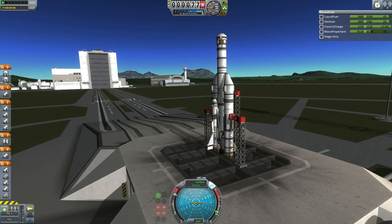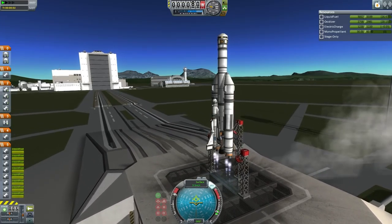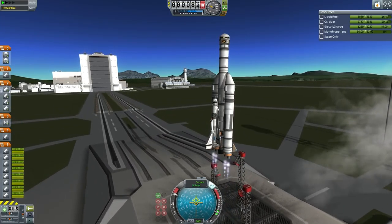Anyway, here we go. T-10, 9, 8, 7, 6, 5, 4, 3, 2, 1, and liftoff. We have liftoff of the HFPSS on its first test flight.